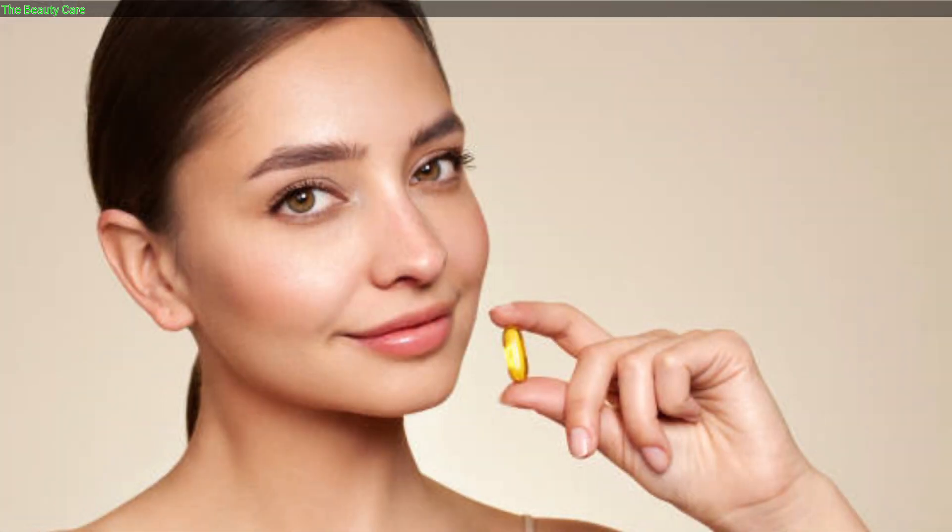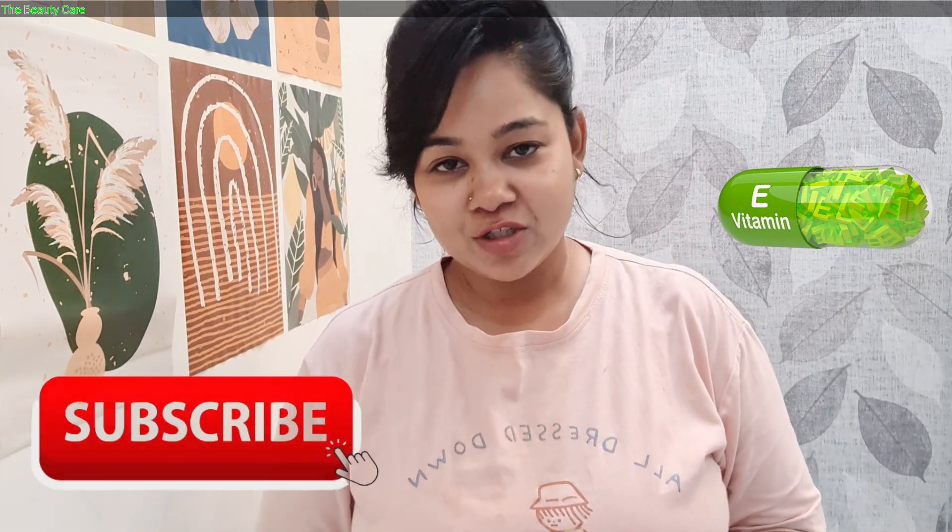Hello friends! I'm Soni. Today I'm going to talk about hair oil — how to use it, and after a long period of time how much stress it causes. This video is for everyone who has subscribed to my channel — you are very special and watching my videos with love. If you have come to my channel, please subscribe, like, and share.